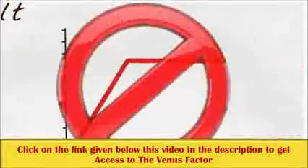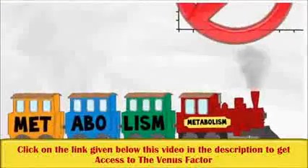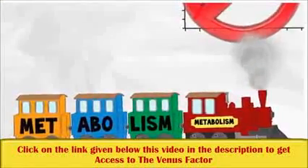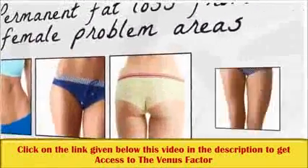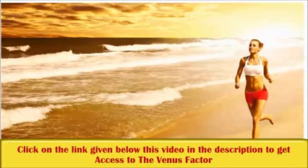No food cravings, no plateaus, and astonishingly faster fat-burning metabolism. Permanent fat loss from female problem areas like your stomach, hips, butt, and thighs — all while your energy soars.